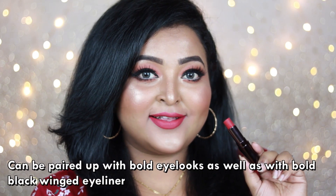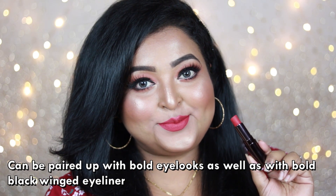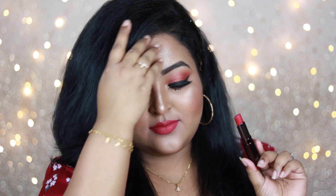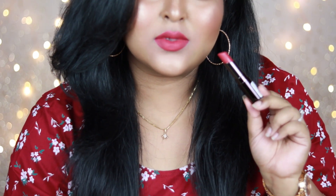It's very long lasting and I absolutely love this deep raspberry pink shade with red undertone — it will look absolutely gorgeous on all Indian skin tones. You can wear this lip color with your bold eye looks or just with a black bold winged eyeliner, and it will look absolutely stunning.